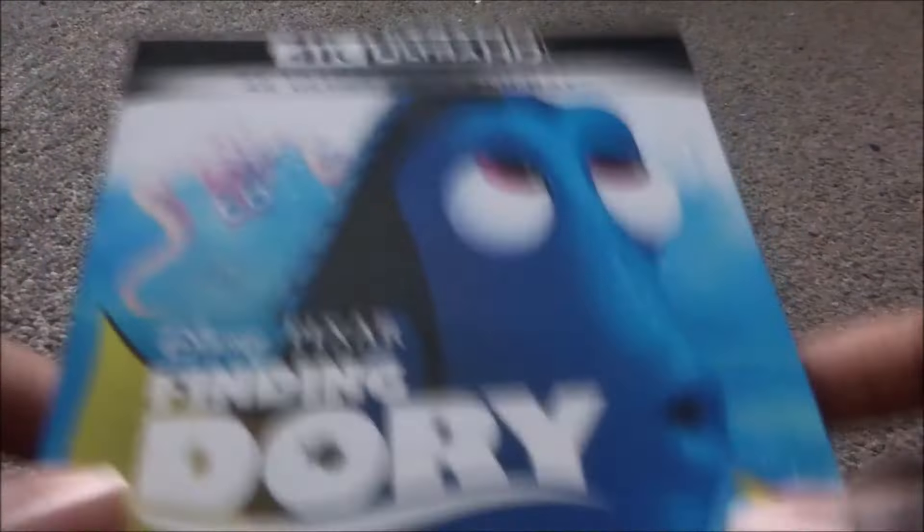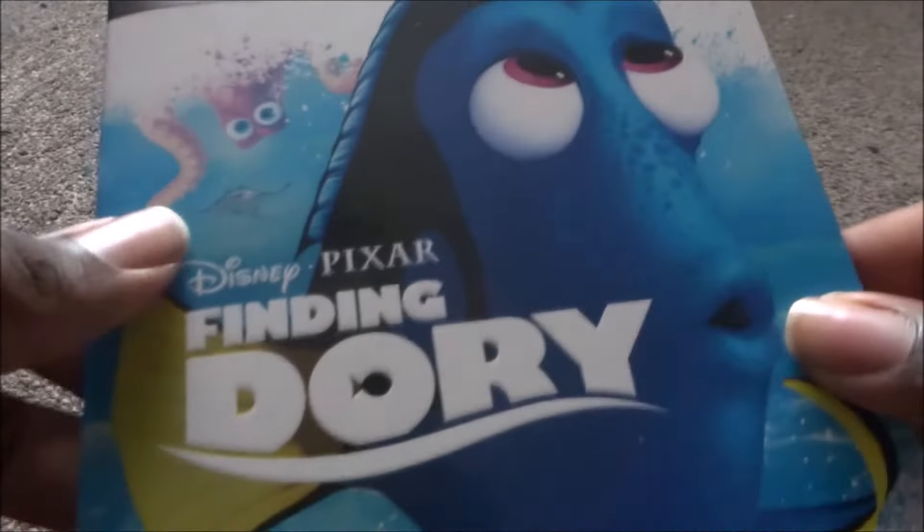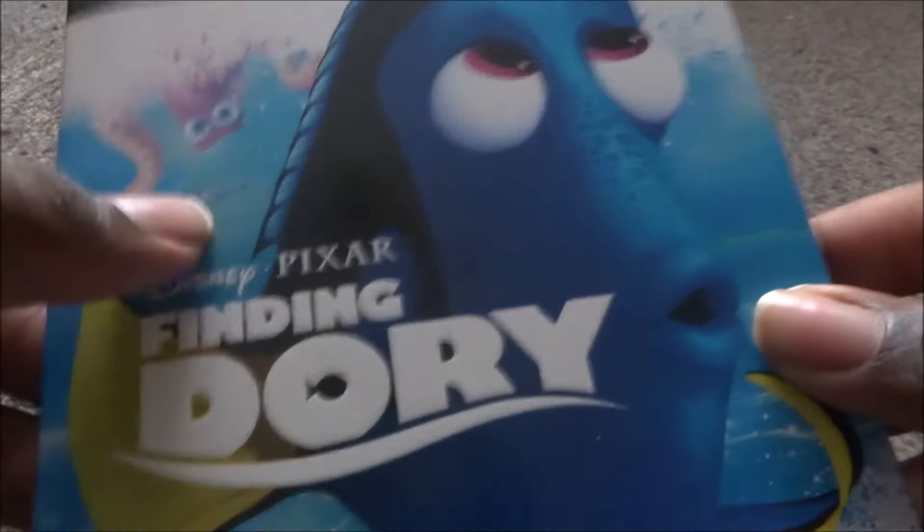Next is Finding Dory — blue background with Hank, Mr. Ray, Dory, Marlin, and Nemo. I don't like it as much as Finding Nemo but it's an okay sequel. The Blu-ray has the old BBFC rating — I think it was taken out of the 3D Blu-ray box set, as it was pretty much the same disc.